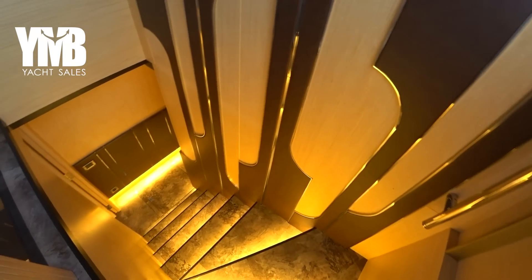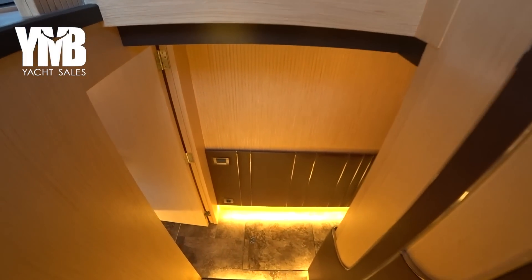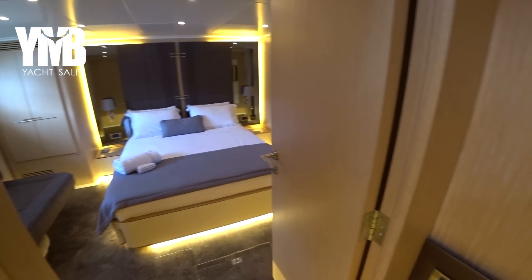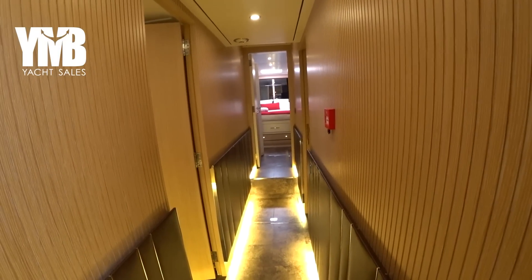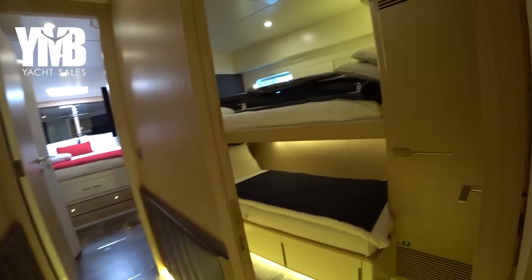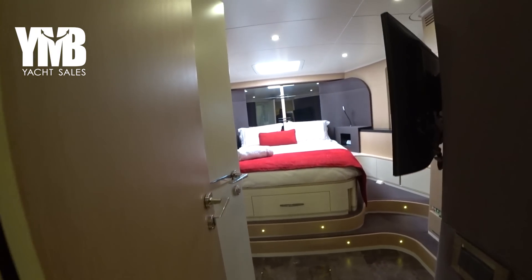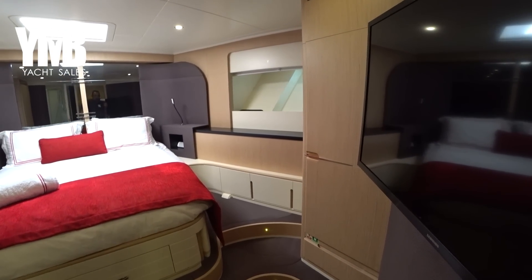We are stepping down to see the cabins — there are four cabins here. This is the master cabin, but we will start with the VIP cabin which is in the very front. There is also a guest cabin with a double bed and another cabin with two beds — we will visit them all shortly.